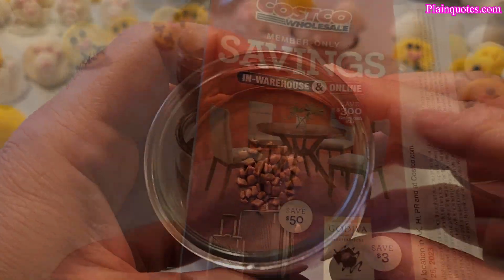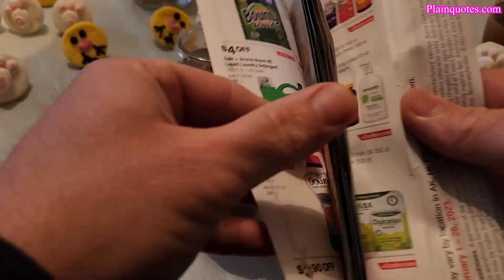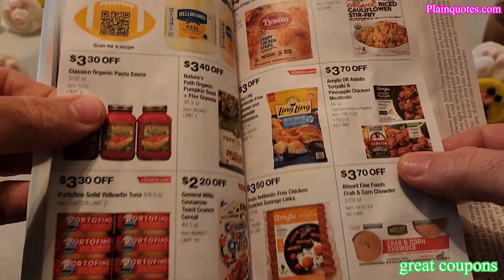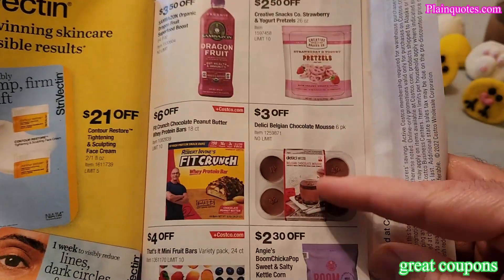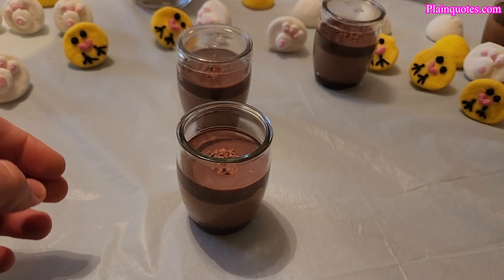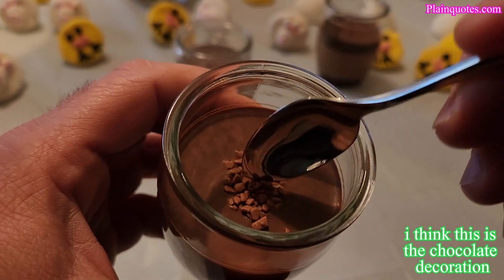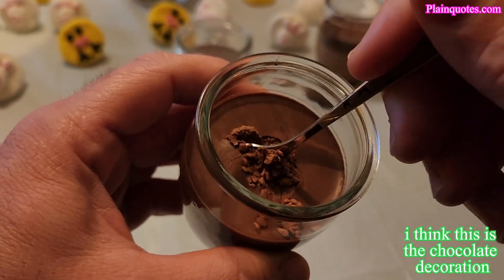The coupon is somewhere in here — yeah, here it is: three dollars off. Great price. Let's see how this goes. There are cookie pieces on top, and when you put the spoon in it goes right in — it's kind of smooth.